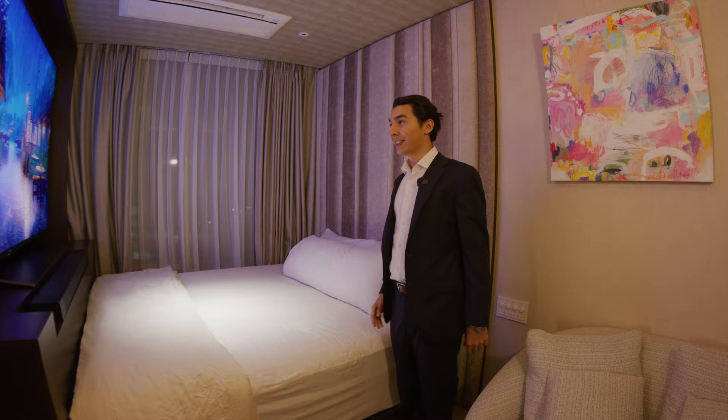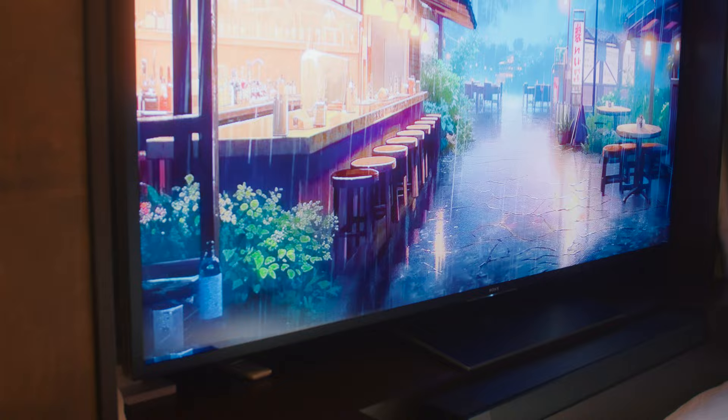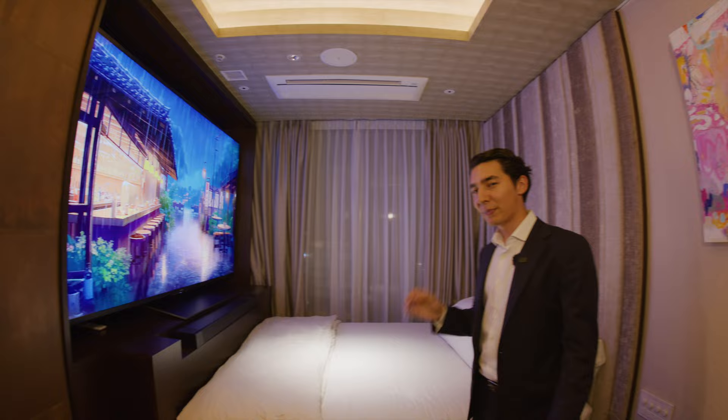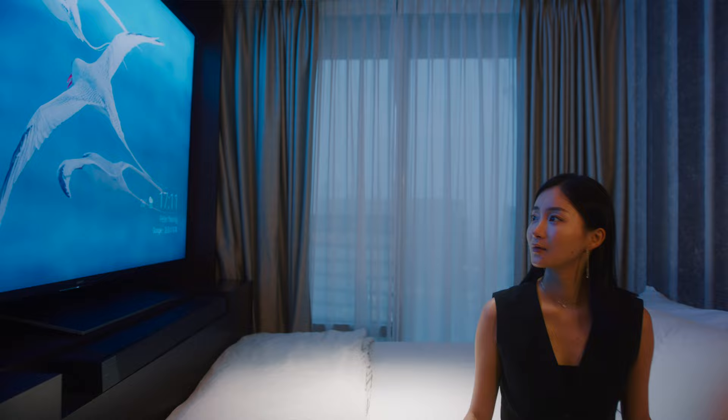As we walk along, we see this huge king-size bed, which feels like a hotel. And the other thing, which is my favorite part of this master bedroom, is the 100-inch TV. Imagine how much this cost the owner — 7 million yen. I'm just speechless, but this is what makes this entire master bedroom very special.